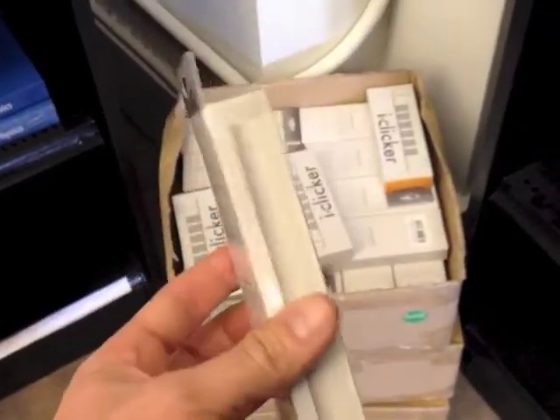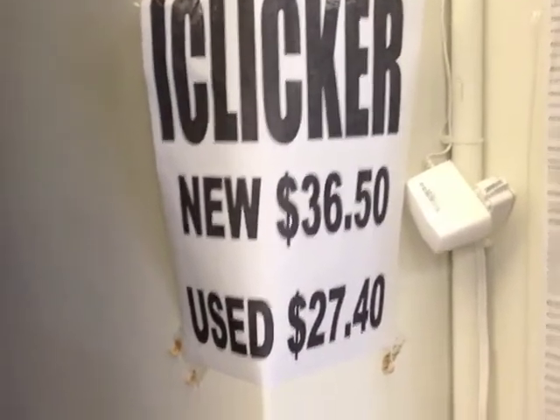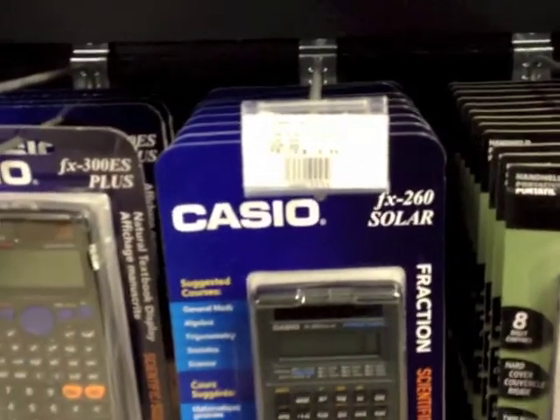You will definitely need a clicker in every class, batteries included, available at the bookstore for $36.50. Or you can get them used as well — that works just fine. Here's an example of a terrific calculator you can get. It's solar powered and costs $15.99.